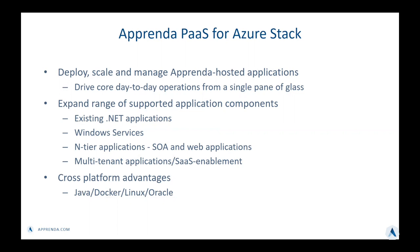It also creates a powerful cross-platform story with Apprenda's support for Java, .NET, Linux nodes, and Oracle databases. Users will be able to use their Azure Stack portal to drive a lot of the day-to-day operations that Apprenda applications need.